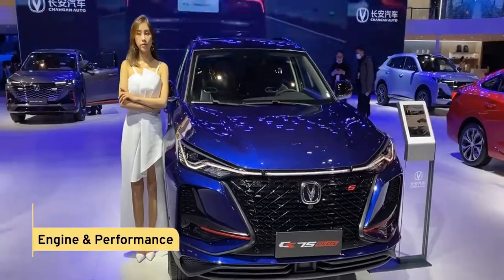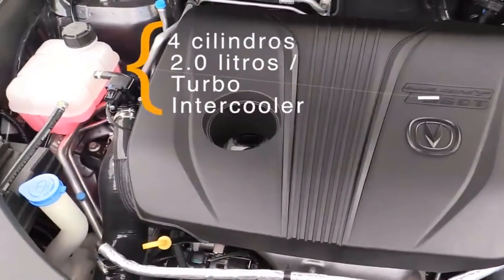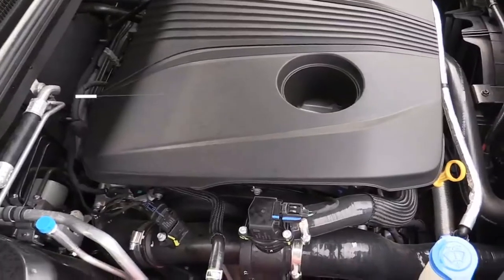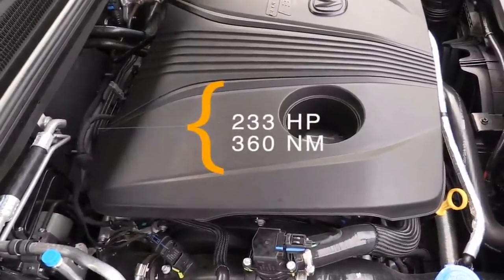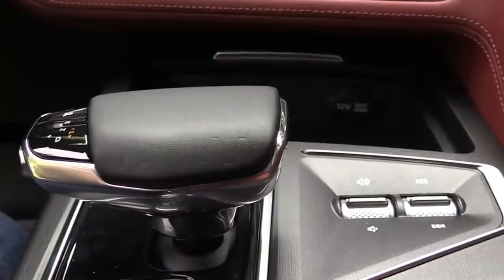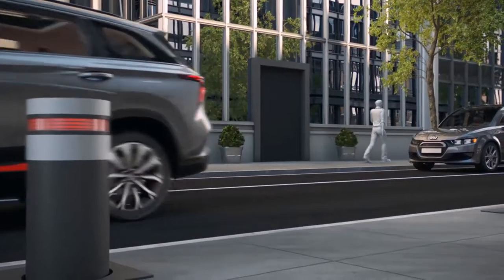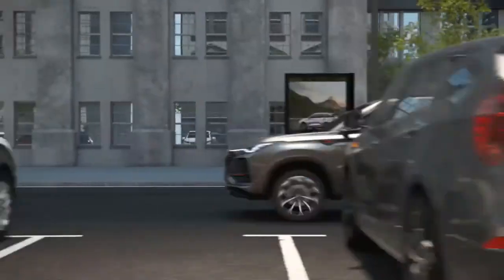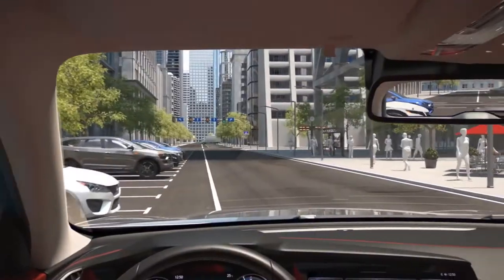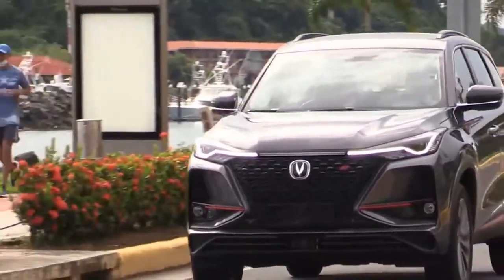Engine and Performance. Under the hood, this wonderful-looking vehicle has a 2.0-liter turbocharged engine which produces 233 horsepower and 360 Nm of torque. Paired with an 8-speed automatic gearbox, it is comparable and enjoyable to drive — more so since it is more compact, lighter, and more agile. The car has three driving modes: Eco, Normal, and Sport.